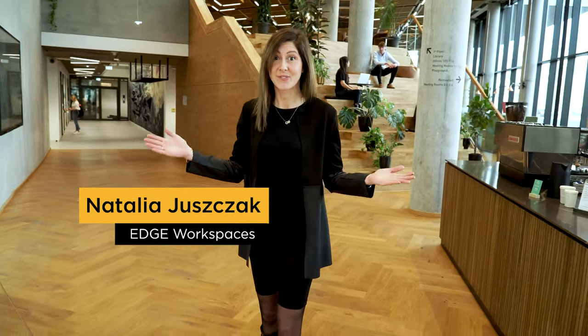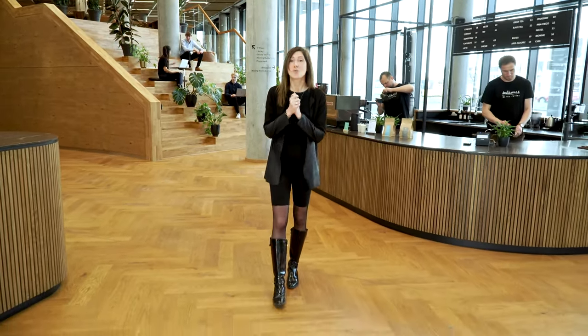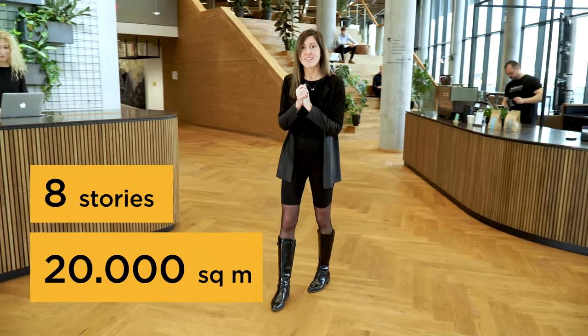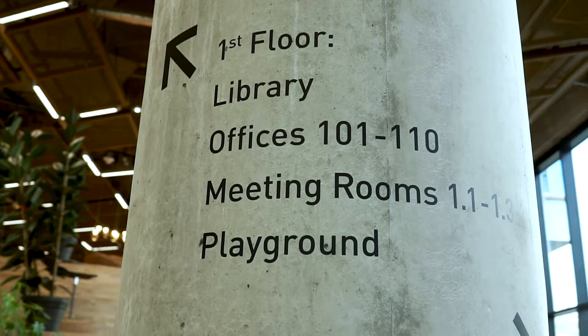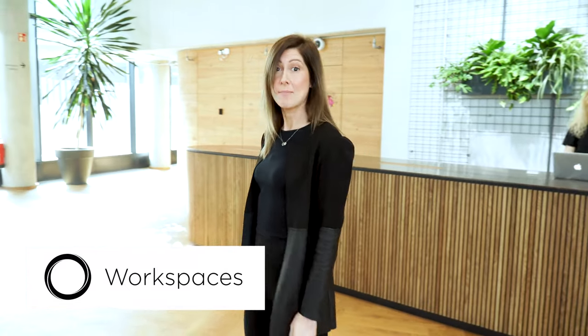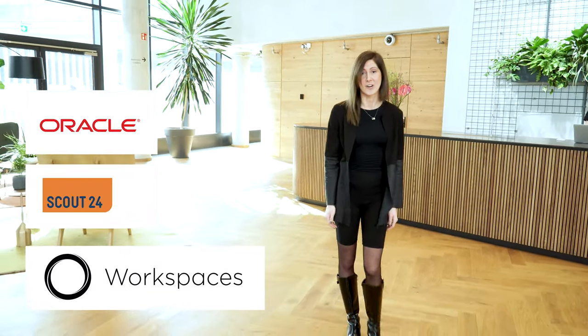Welcome to Edge Grand Central, a building designed to bring out the best version of each and every one of us. Over 20,000 square meters, an 8-story building with its main entrance located directly next to Berlin Hauptbahnhof. The ground floor and the first floor belong entirely to Edge Workspaces. The stories above to our lovely tenants, Scout24 and Oracle.